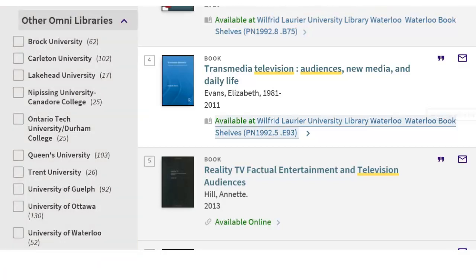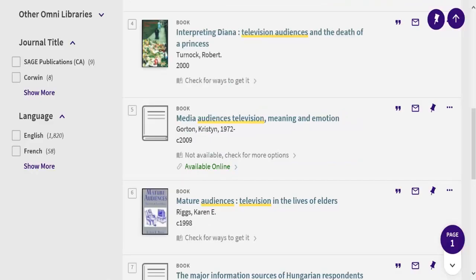You need to have included Omni libraries in your search first. If a book is at both Laurier and another library, the Laurier information displays automatically. If Laurier doesn't own it but another library does, the status says 'Check for ways to get it.'